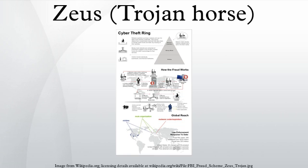Zeus controllers can fine-tune the copy of Zeus they are using to steal only information they are interested in. Typically this includes login credentials for online social networks, email accounts, online banking, or other online financial services. The top sites with stolen login credentials, according to a NetWitness report, are Facebook, Yahoo, Amazon, Hi5, Metroflog, Sonico, and NetLog.